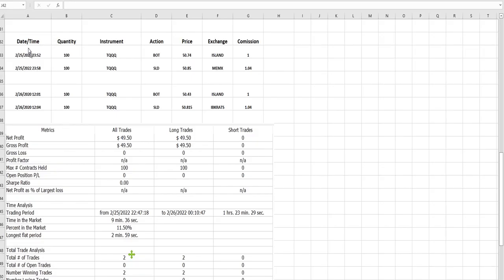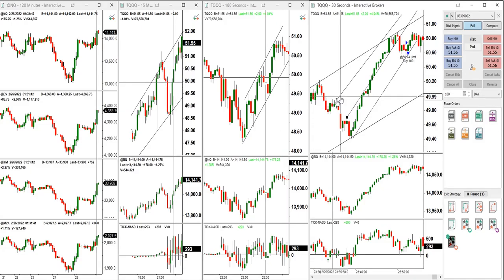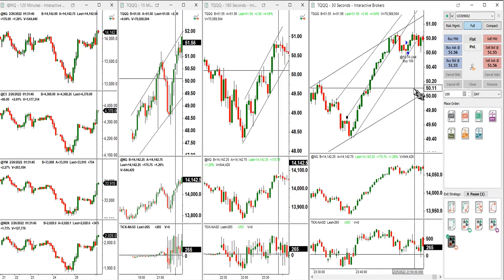So the first trade record is here — entry, exit, and commission paid. Then for the second trade, I let the price come down completely before looking for re-entry.